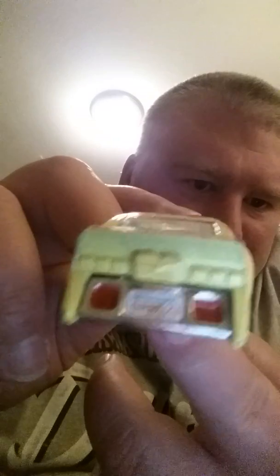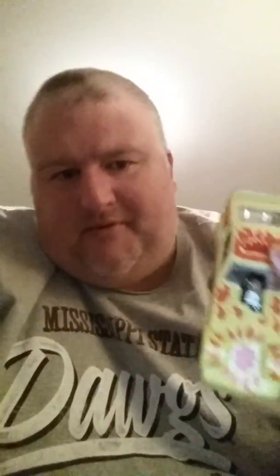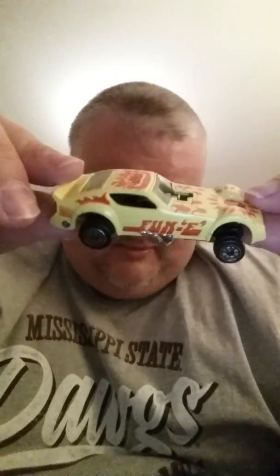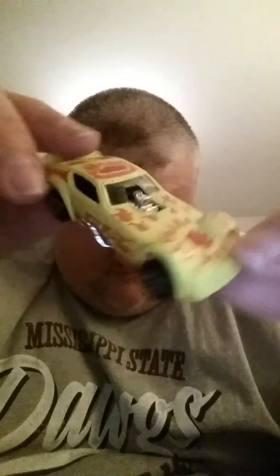Wrapping up, these are the Kenner Fast Ones. This is the Fun E — now this is mint condition, I don't care what anybody says. You can still see the license plate — Mississippi! Mississippi born and raised, I found a Mississippi tag. Hail State! Look at the tampos on this car. I used to have some of these Fast Ones. Look at this — this is mint. What does this go for now? 50 cents.